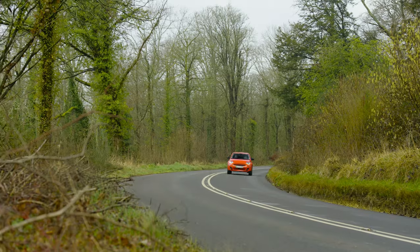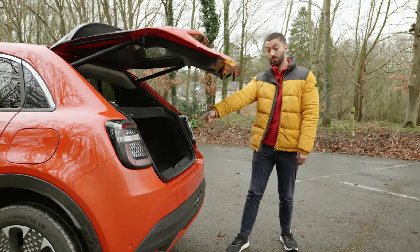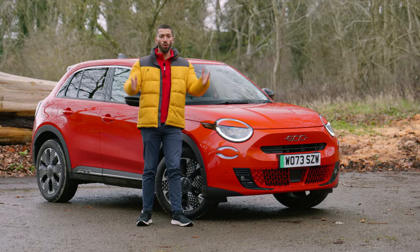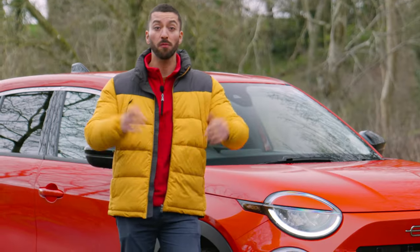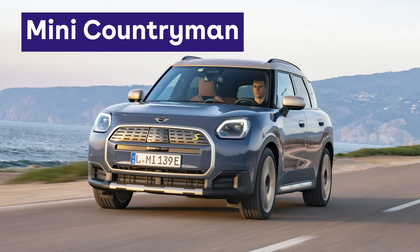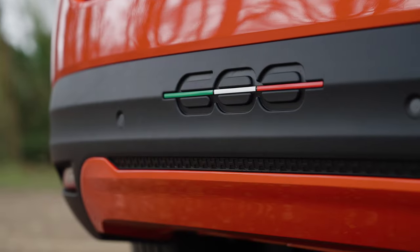Technically this one's a 600e, but just like the hybrid version that'll join it later this year, it gets more doors, more space and more style. Does it have enough of those three things to lure fashionistas away from appealing alternatives like the Mini Countryman, the Ford Puma or the Peugeot 2008? It certainly has a good go at it.